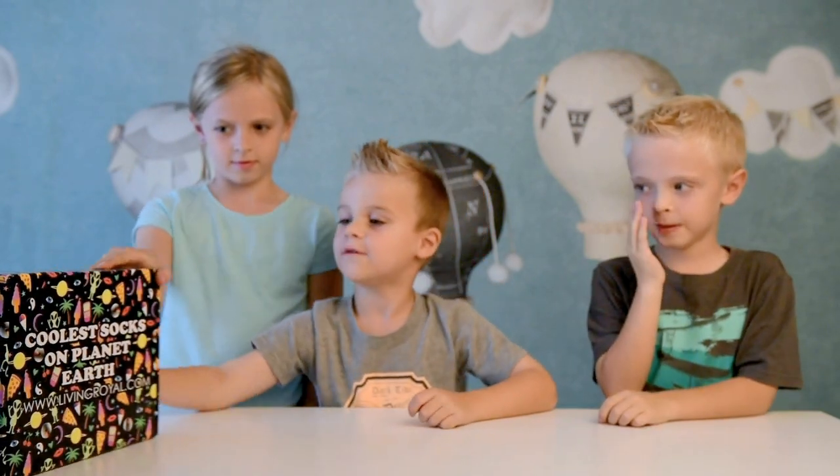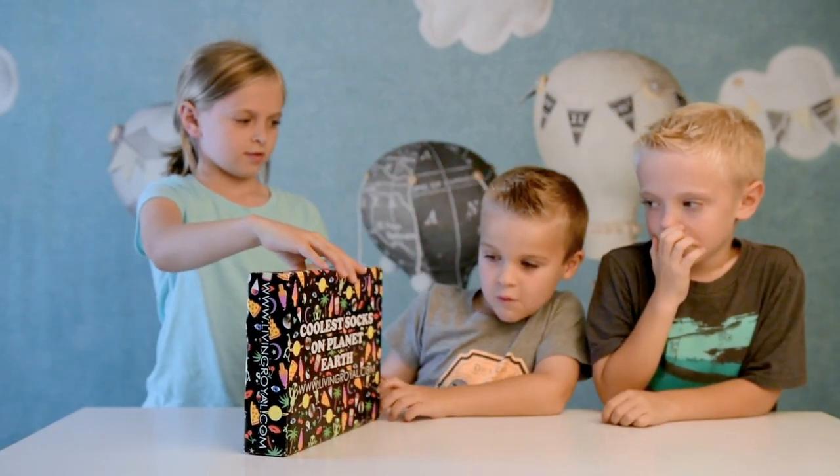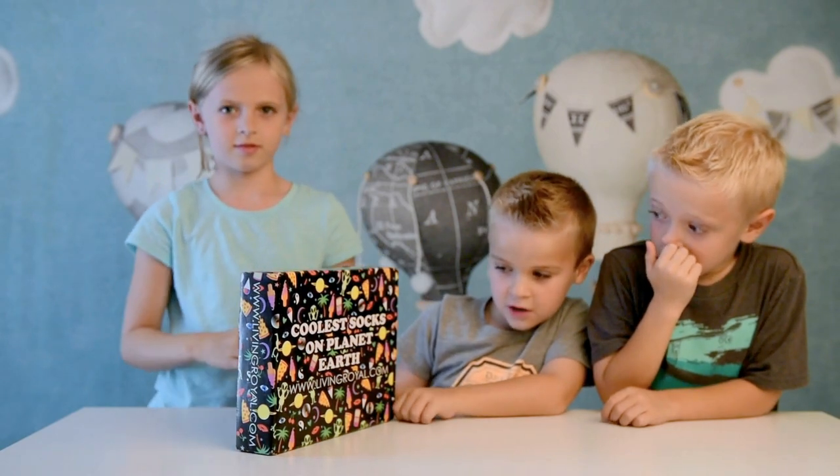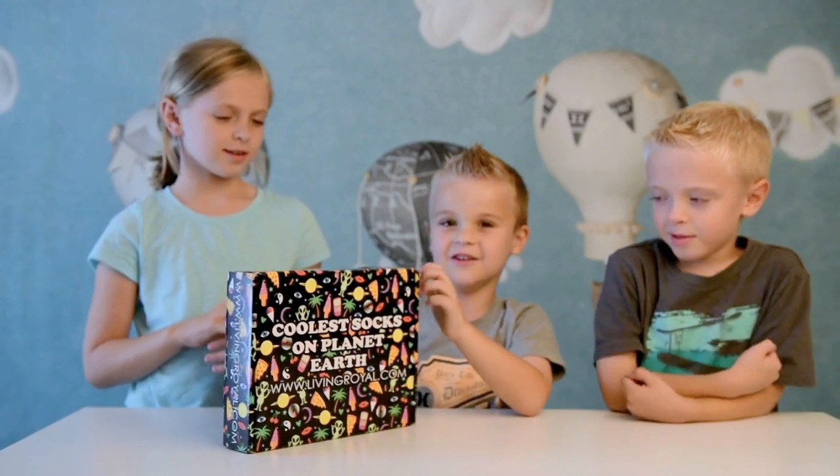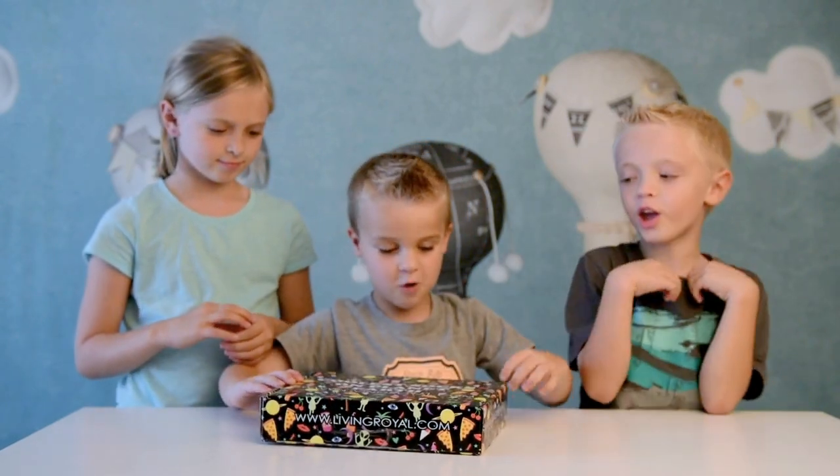And today we're going to be opening this package from www.livingroyal.com — Coolest Socks on Planet Earth. So now we're going to open it.